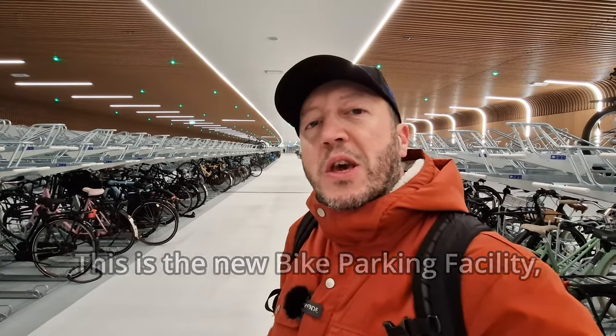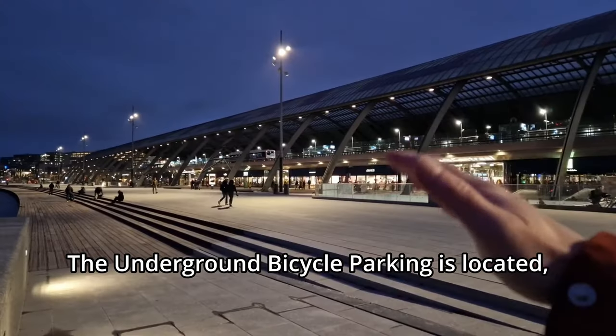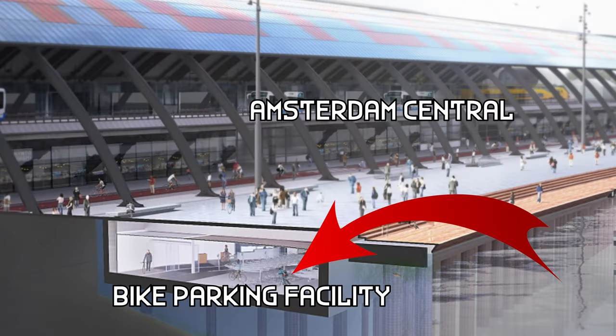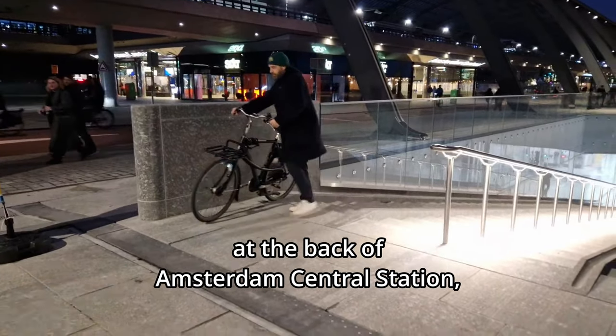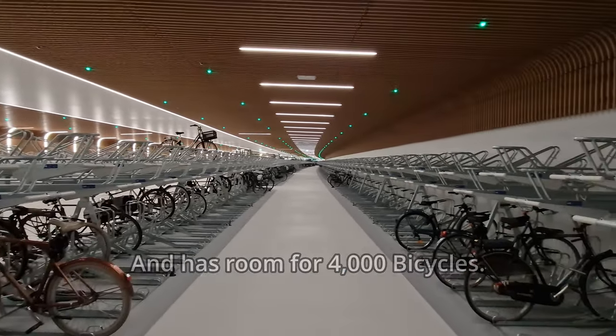This is the new bike parking facility underwater in Amsterdam. Bicycle parking Eye Boulevard is open. The underground parking facility is located in the water at the back of Amsterdam Central Station and has room for approximately 4,000 bicycles.